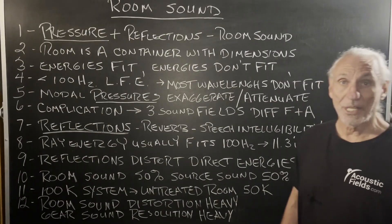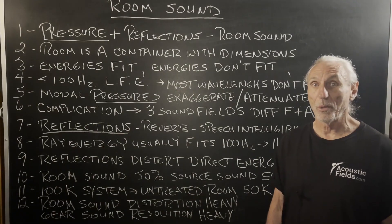Hi everybody. Today we're going to talk about room sound, because that's really what we're all about — room sound.